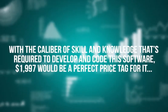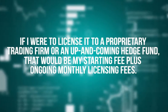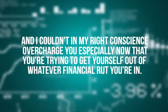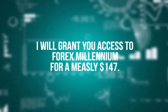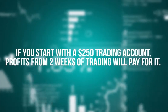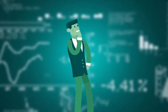With the caliber of skill and knowledge required to develop and code this software, $1,997 would be a perfect price tag if I were to license it to a proprietary trading firm or an up-and-coming hedge fund — that would be my starting fee plus ongoing monthly licensing fees. But I couldn't in good conscience overcharge you, especially now that you're trying to get yourself out of whatever financial rut you're in. So I've come to a figure that satisfies me as well as your pocket: I will grant you access to Forex Millennium for just $147.